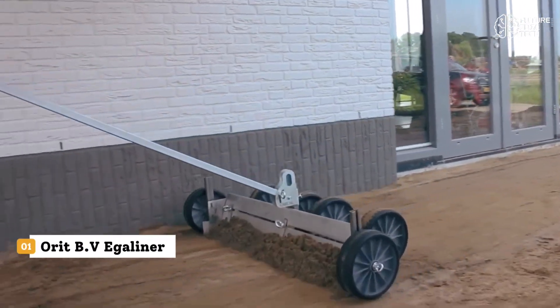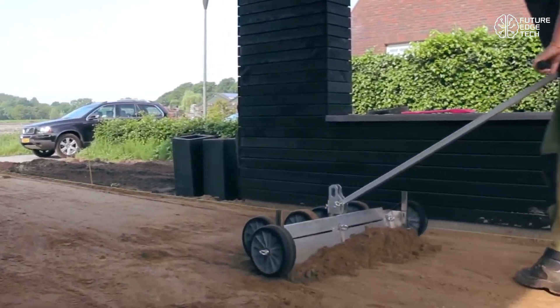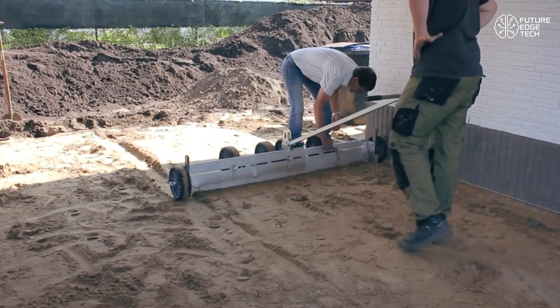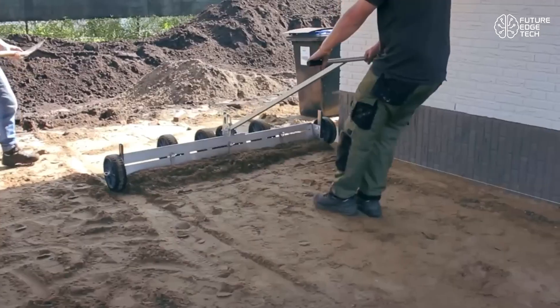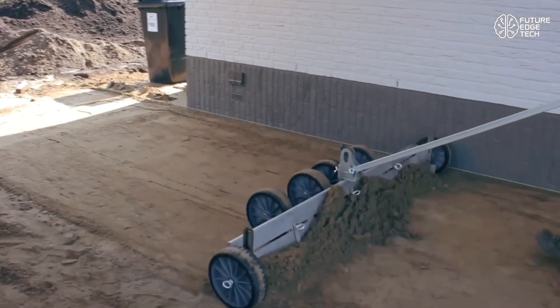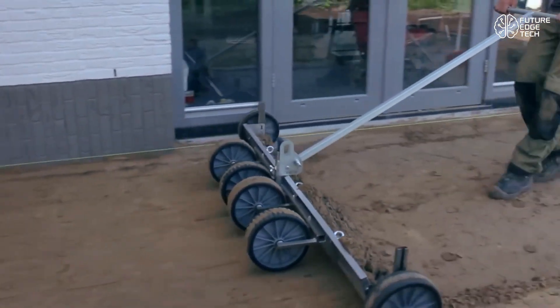Introducing the Eggaliner by Orit BV, a revolutionary tool that's changing the way construction professionals prepare surfaces for paving and hardscaping. Whether you're working on residential walkways, patios, or large commercial projects, the Eggaliner is built to deliver fast, flawless, and level results every single time.